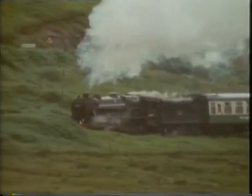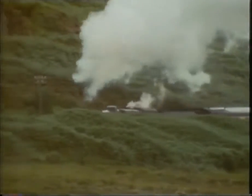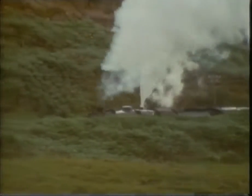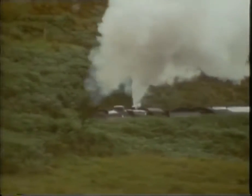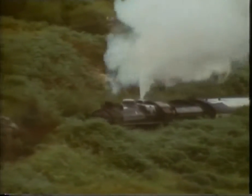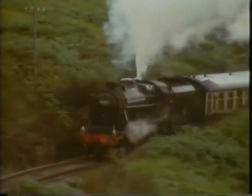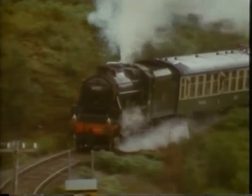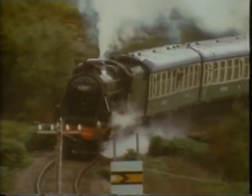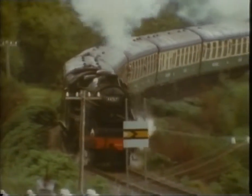Ever since the train left Fort William, it's been climbing almost all the way. You have to start again from Glenfinnan on a gradient of 1 in 50, which is a test for any driver and a lot of hard work for the fireman. It's an extraordinary thing, but almost all famous lines start low down, go up in the middle, and then come down again at the end. The Settle-Carlisle line does. The Orient Express does. And so does the Mallaig line. And unless you're actually driving the train, the climb to the top is the best bit — there's a feeling of heroic effort, masses of steam and smoke, and by far the best photographs.